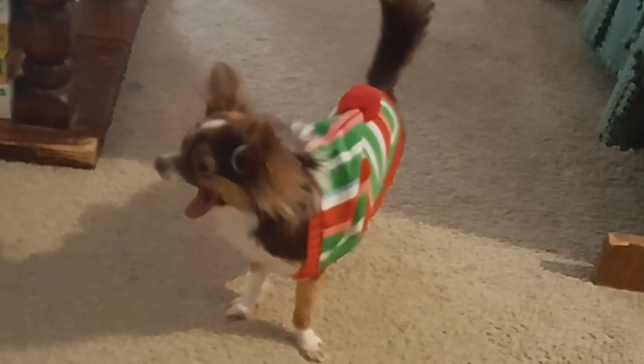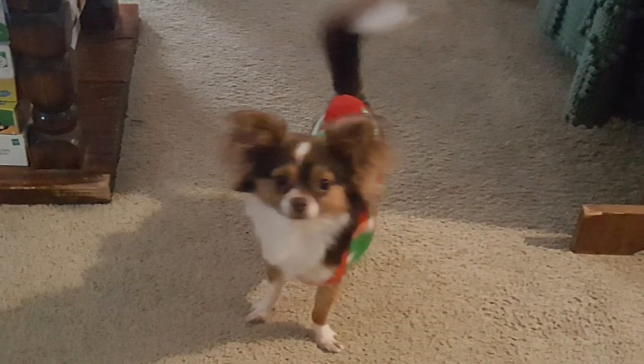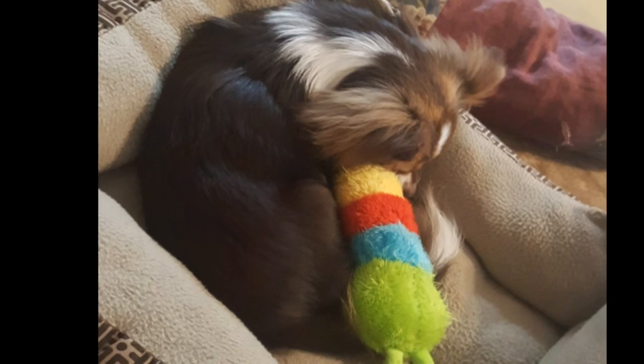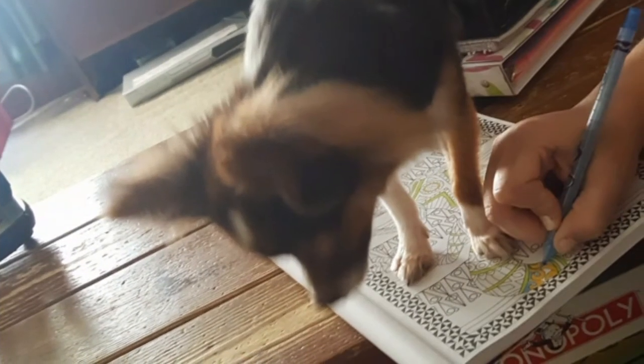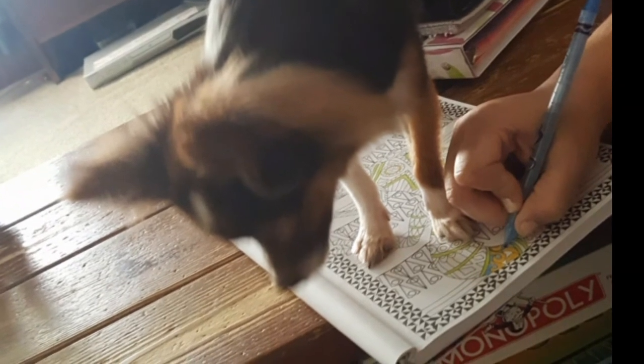Hey y'all, just wanted to shoot a little video and show you some pictures of the week at the homestead. Gizmo got him a new shirt and a couple new things — look at him sleeping with his little caterpillar worm. Ain't he cute? Right there he's helping his mama color some pictures. He actually stands on the book because he's jealous of her coloring and he wants her time. I guess that's how our children do sometimes.